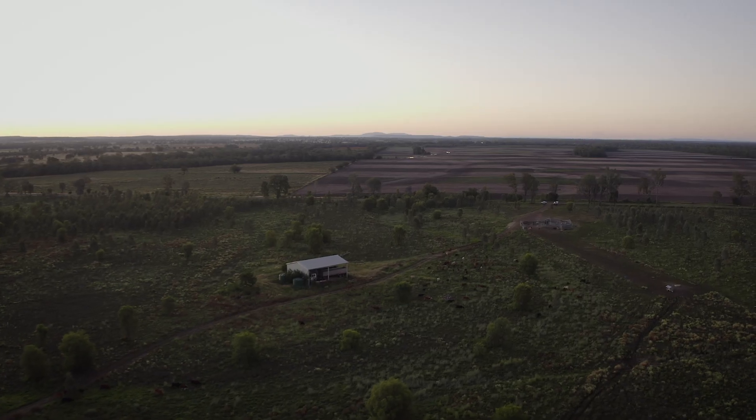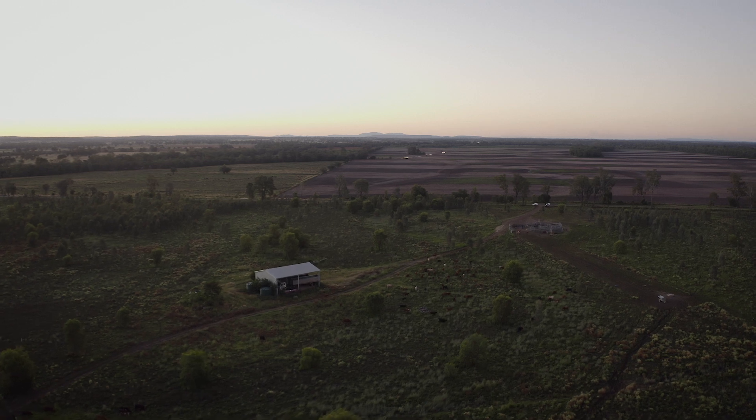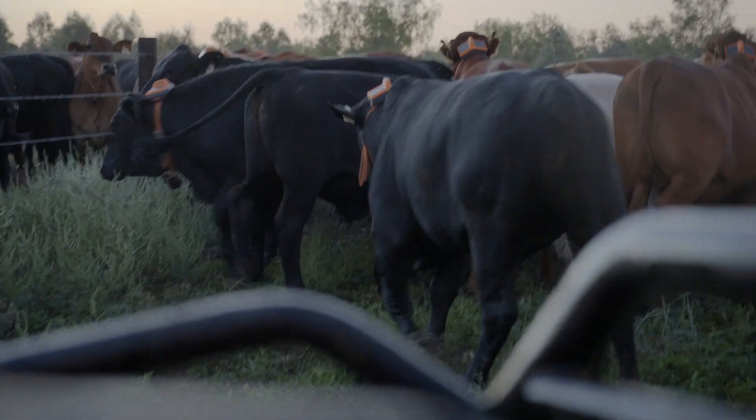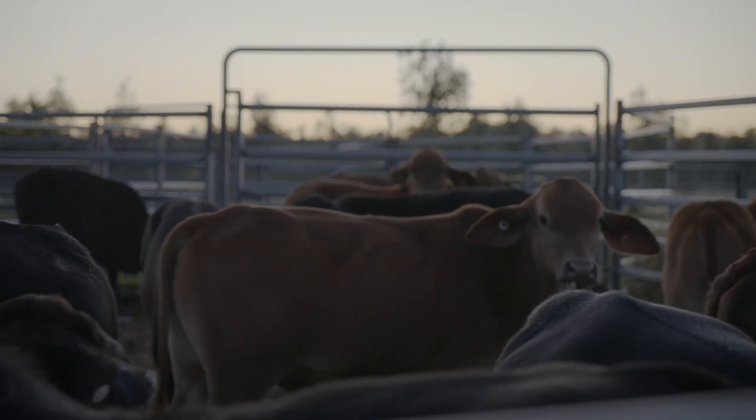We're Tony and Bridget Bongers. We have a cropping and grazing enterprise on properties about an hour and a half southwest of Rockhampton, and we've been using or trialing eShepherd for approximately two and a half years.